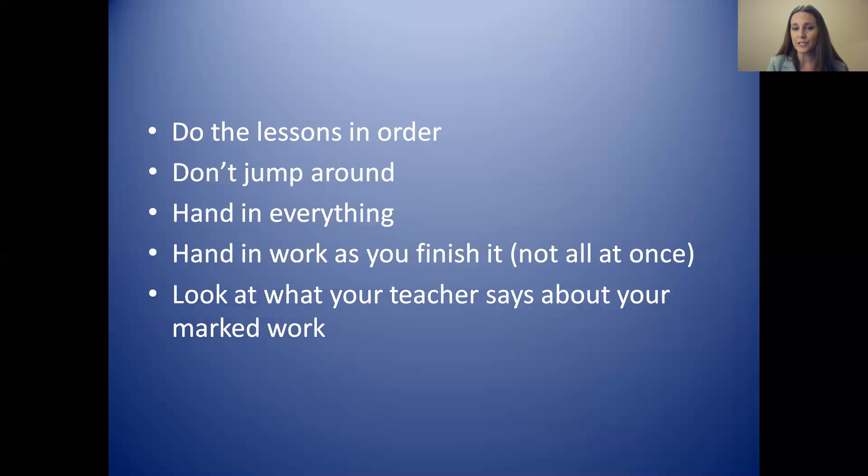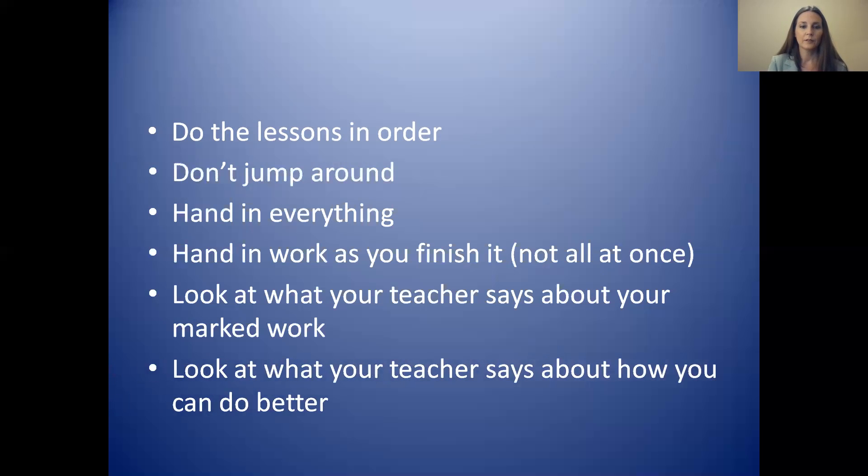Look at what your teacher says about your marked work. Your teacher is going to tell you what you can do to improve and get a higher mark. So look at that, ask your teacher questions, and let your teacher know or ask what you can do to do better.